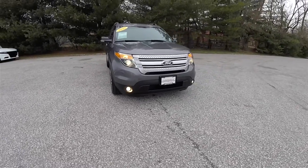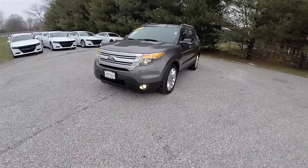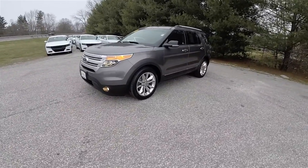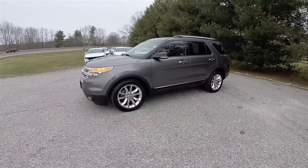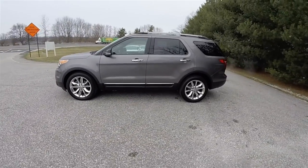Hello everyone, today we're gonna take a quick walk around look at this very nice and very well equipped 2013 Ford Explorer XLT. This Ford Explorer is in sterling grey metallic and has the dark charcoal leather interior.